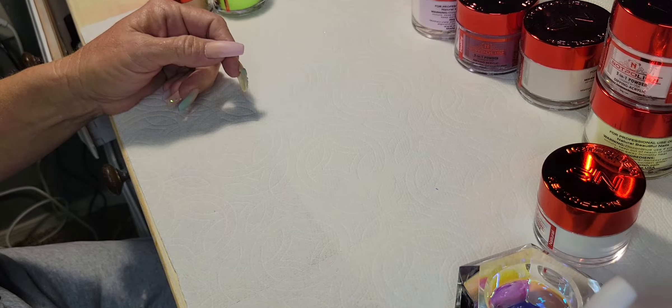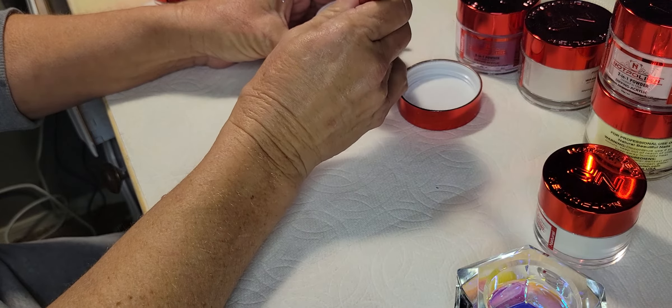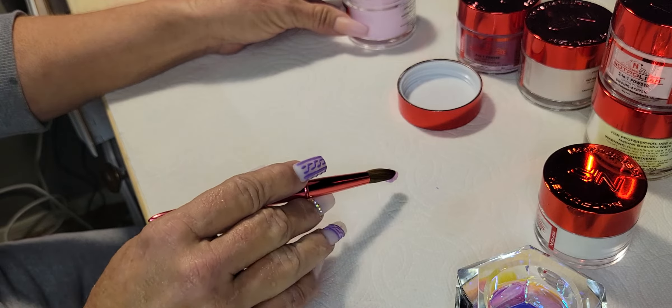So first I'm swatching is Dream Seduction. I don't know if you guys can see the label — it's a pink powder. Dream Seduction, very pale pink, very pretty.